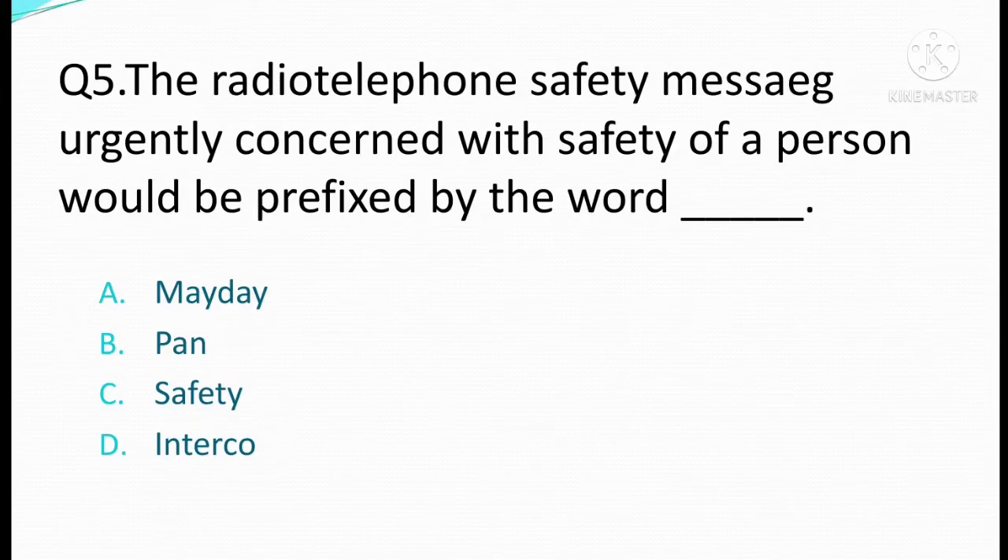The radiotelephone safety message urgently concerned with safety of a person would be prefixed by the word. Option A: Mayday. Option B: Pan. Option C: Safety. Option D: Interco. The correct answer is Option B: Pan.